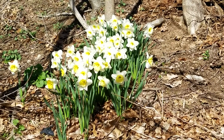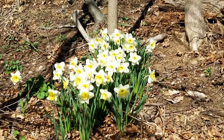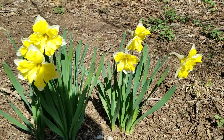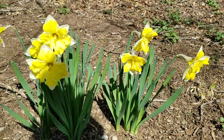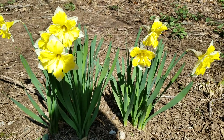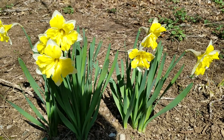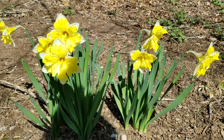And some more daffodils. I hope you guys are all healthy, doing well, and that you all have a lovely spring. I will see you soon.